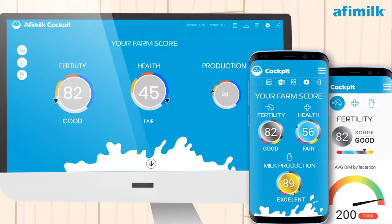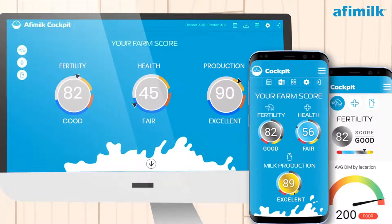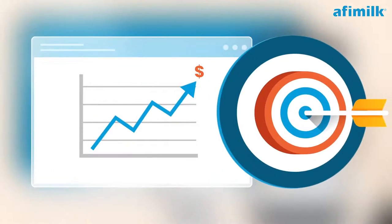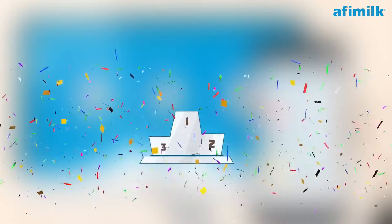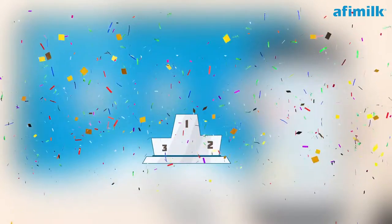By using the Cockpit app, you may set up your farm's KPIs by industry standards, or by your own customized goals. It is visual and game-like — you can even use it to keep score and get some healthy competition going within the team.